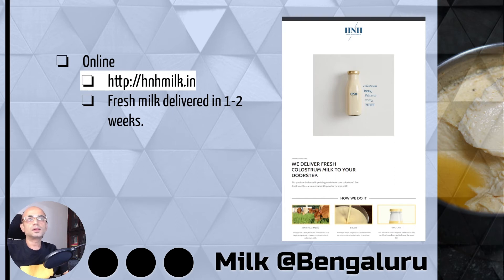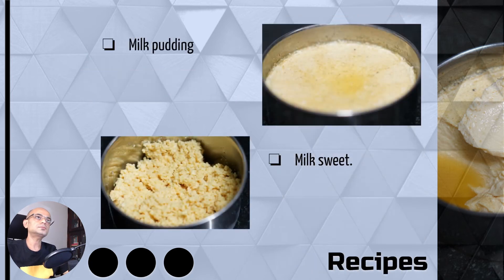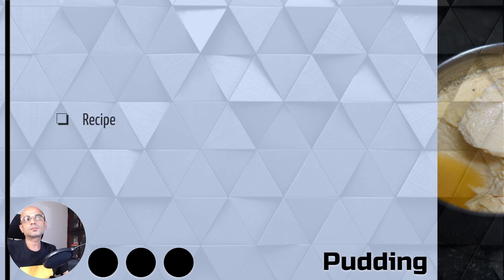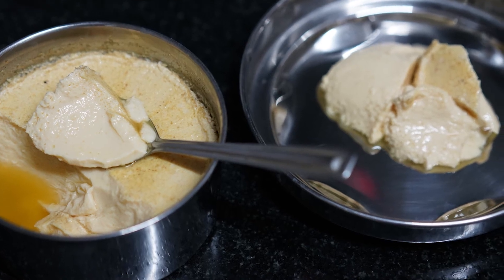They will deliver it in a couple of weeks once they find it. You can consume it through some sweet recipes, and we will take a look at how you can prepare the milk pudding — so we will check out the recipe for the milk pudding.